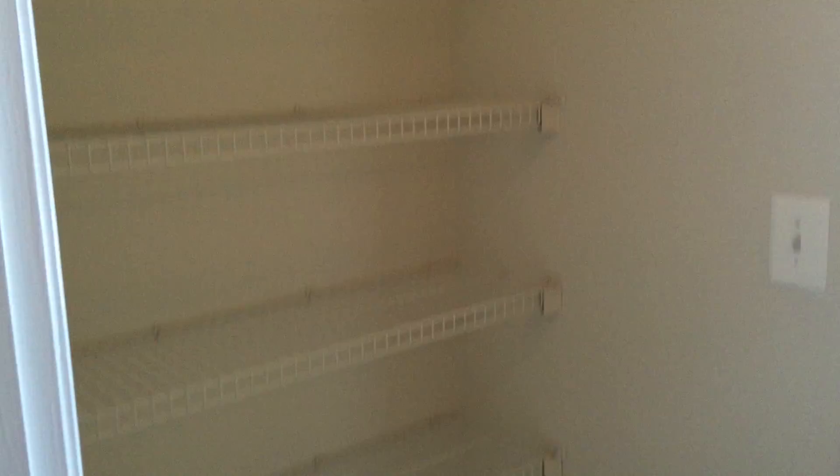And next we'll take a look at the very large closet that this apartment has. Shelves from top to bottom for you.